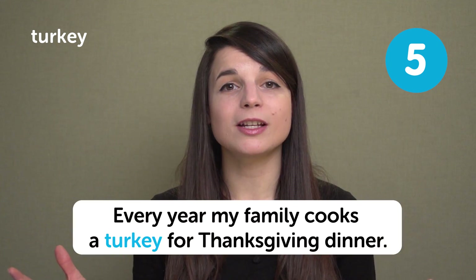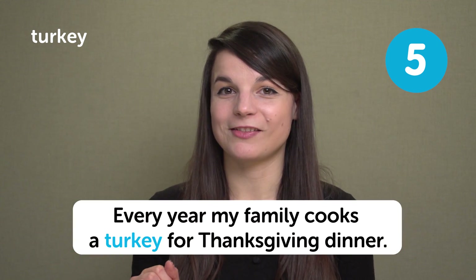Turkey. The next food is turkey — it's a weird big bird that we almost always eat at Thanksgiving. In a sentence: every year my family cooks a turkey for Thanksgiving dinner.